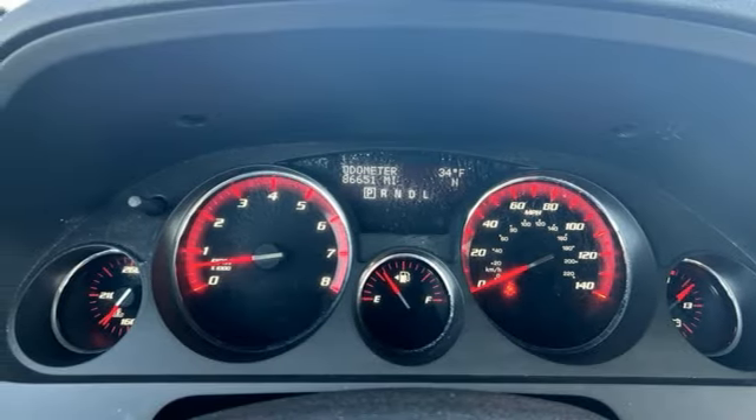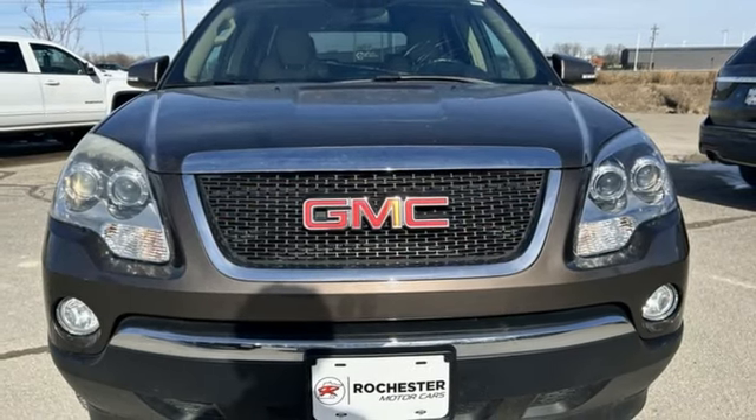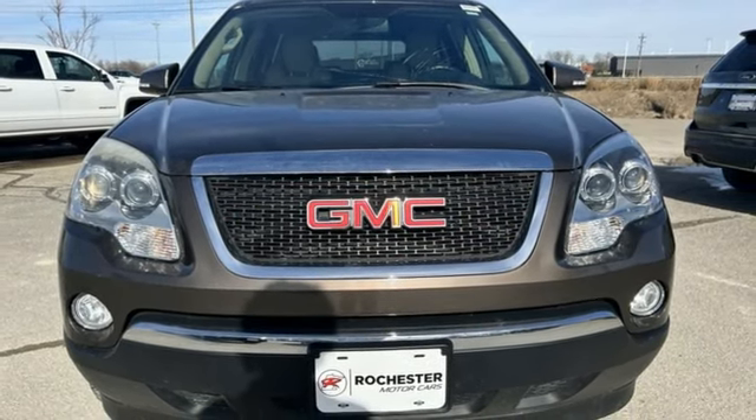Aluminum wheels, Bluetooth, and automatic transmission. Experience it for yourself today.